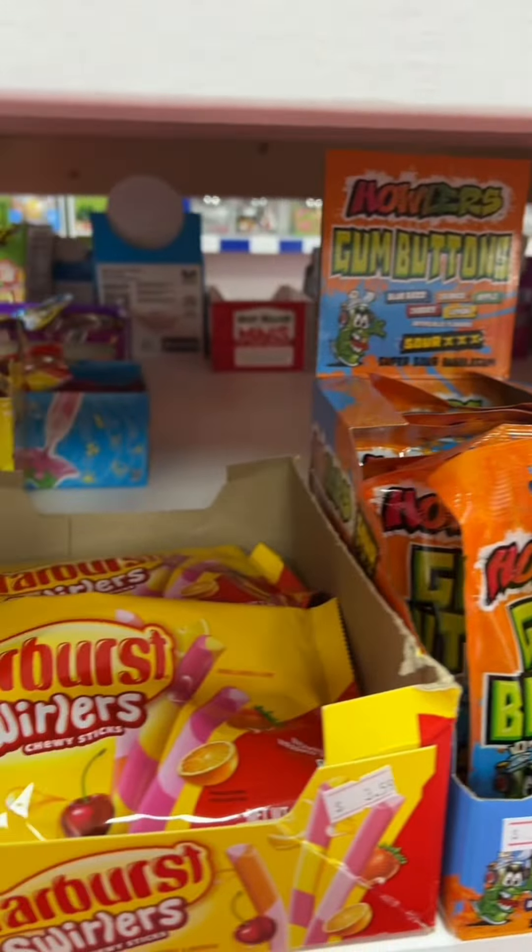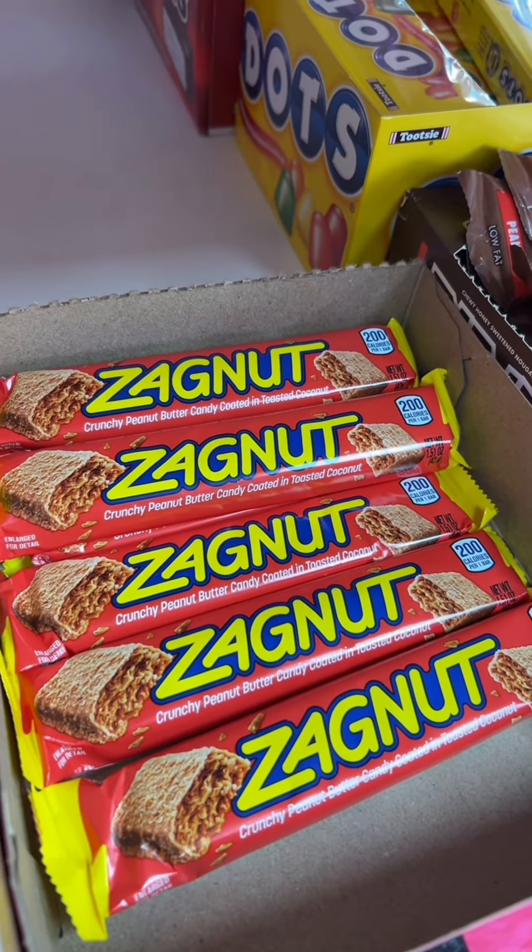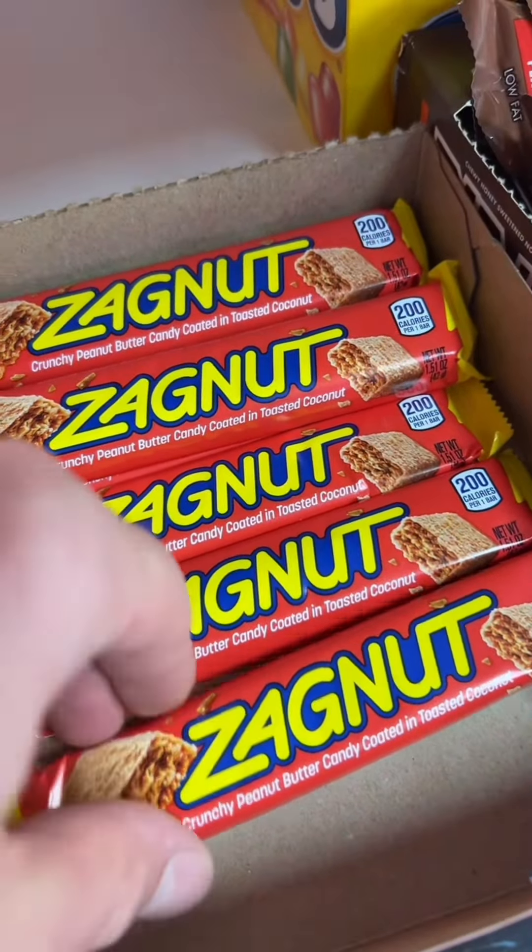Coming in at number five — this one always seems to be somewhere on the list — Coffee Crisp. We love our Coffee Crisp in Western New York.